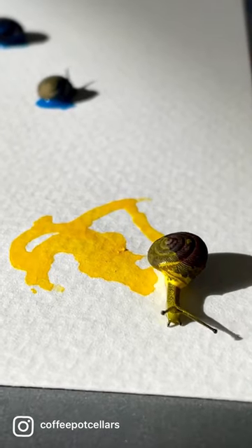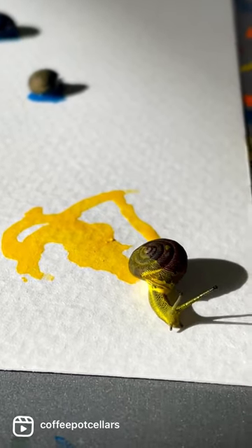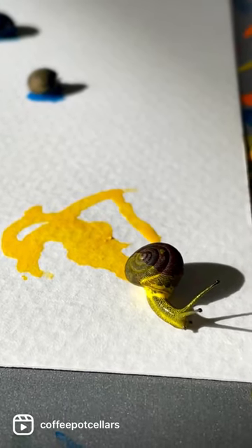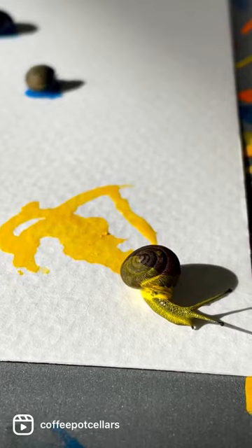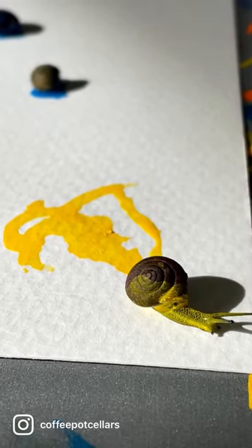No snails were hurt in the process of making this art. They relaxed in our snardest lounge, which is a mason jar, in between paintings, and were released back to the farm to resume their regular snail life at the end of the day. Thank you.